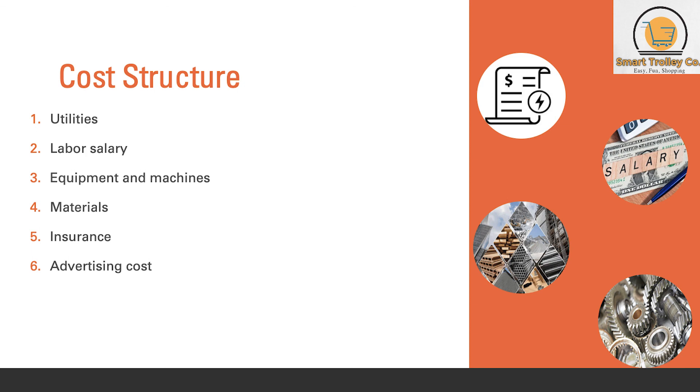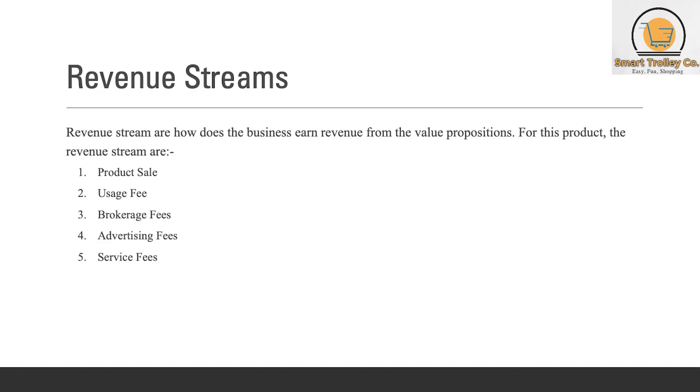There are six cost structures involved in making this product: utilities, labor salary, equipment and machines, material, insurance, and advertising costs. Revenue streams are how the business earns revenue from its value propositions. For this product, the revenue streams are product sale, usage fee, brokerage fees, advertising fees, and service fees.